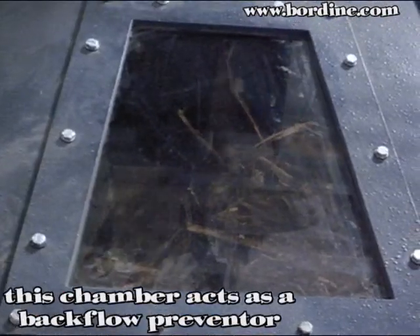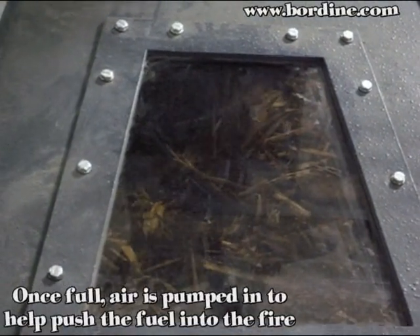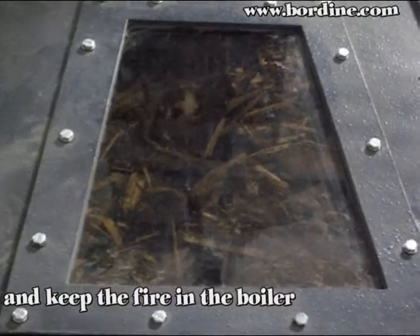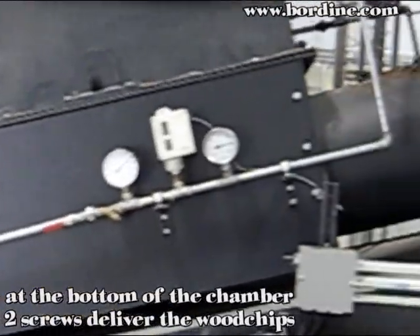This chamber acts as a backflow preventer. Once full, air is pumped in to help push the fuel into the fire and keep the fire in the boiler. At the bottom of the chamber, two screws deliver the wood chips directly into the fire.